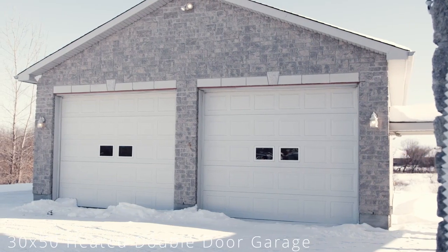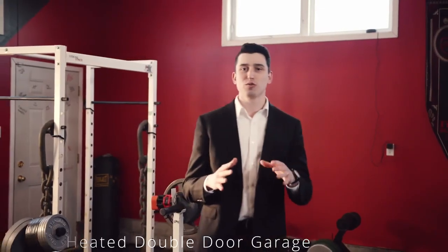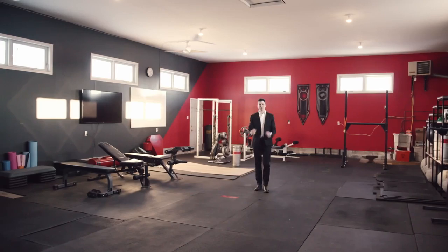This 1,800-square-foot garage is super spacious. It has tons of room for a car enthusiast, gym enthusiast, or whatever hobby gets you pumped.